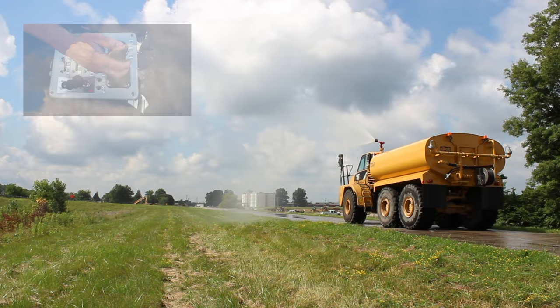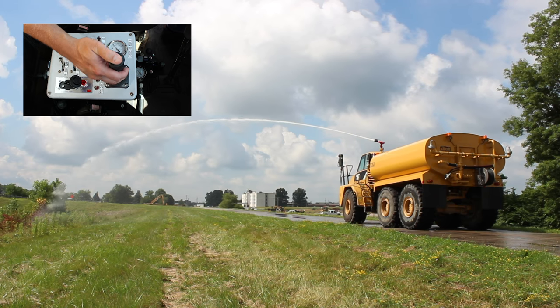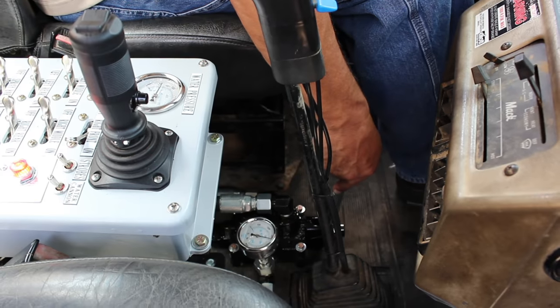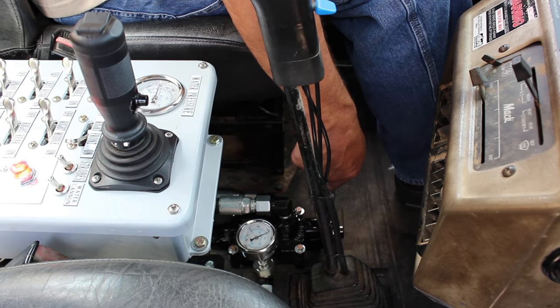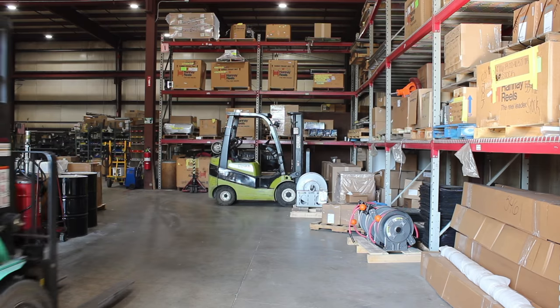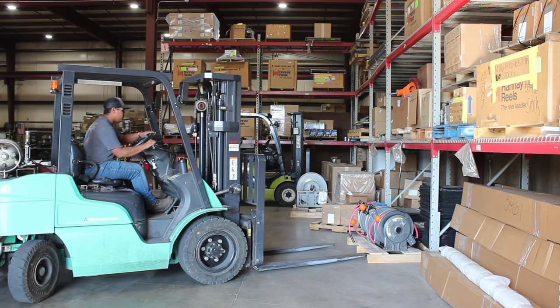We offer a spray control feature that monitors the amount of water sprayed, ideal for conserving water usage. The self-fill option allows the truck to pull water from a pond or outside source and fill the tank. Elliott Machine offers a full line of aftermarket parts for most tank truck manufacturers.